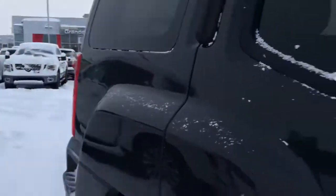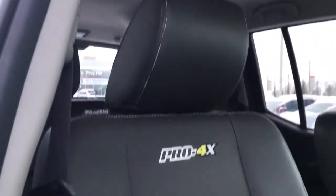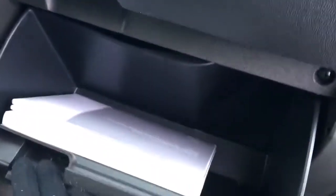Last but not least, we have your driver's side seat with a couple of manual adjustments for you there, and again this seat is heated. We also have a lockable glove box with all your owner's manuals inside and an extra little storage area up here.